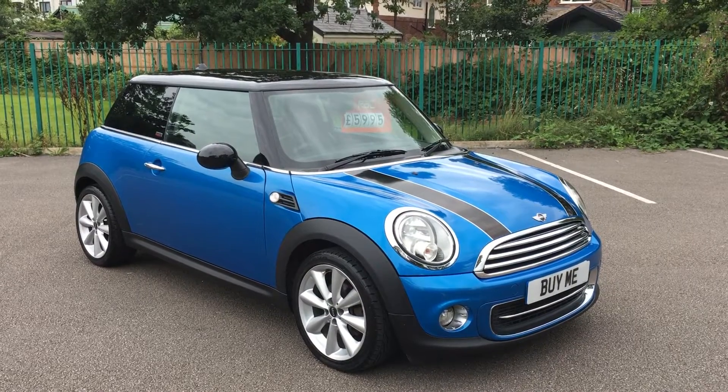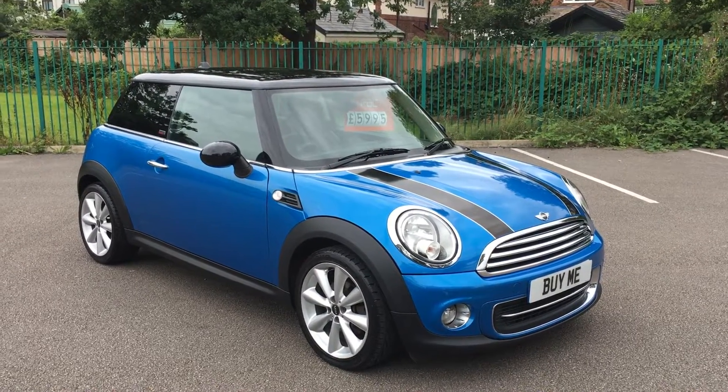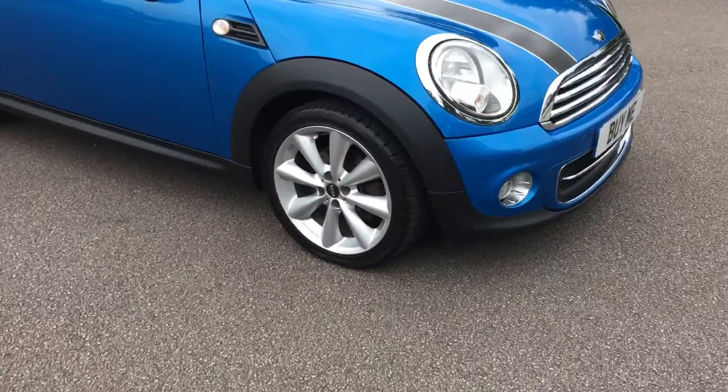As you can see, it's finished in a beautiful blue. It's got black bonnet stripes, black roof, black mirrors, and larger 17-inch alloy wheels.